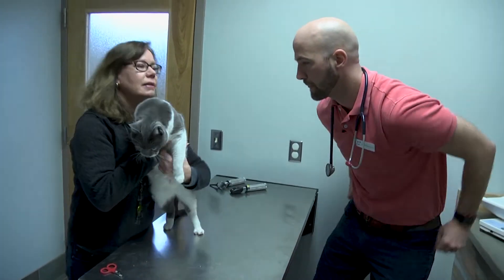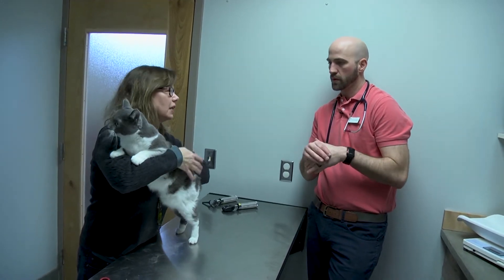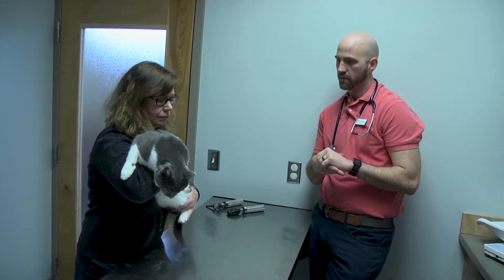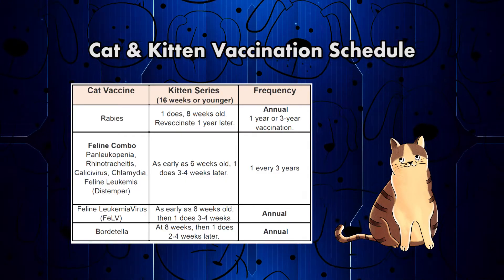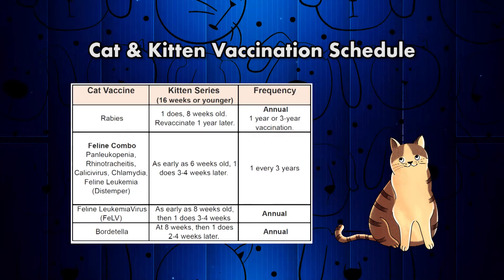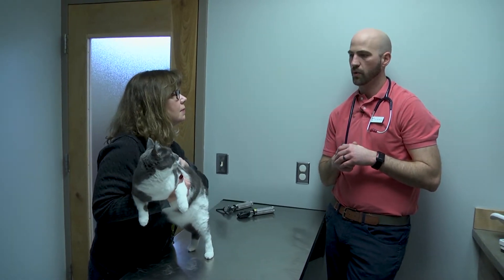If somebody gets a brand new kitten, we like to see them for an exam first to make sure everything is fine with their health overall. There is one vaccine called the feline distemper vaccine — a combination of three viruses — that we vaccinate all kittens for. We give it in a series about every three to four weeks out to about 15 or 16 weeks of age. At that last appointment we typically give the rabies vaccine as well. We also recommend the feline leukemia vaccine for all kittens, as they're more immunocompromised than adult cats.